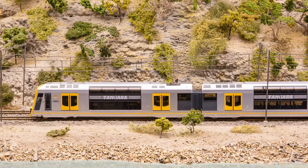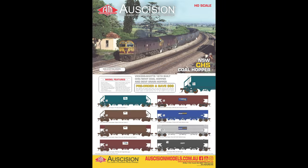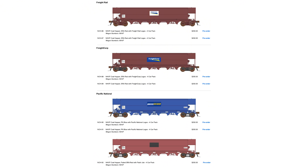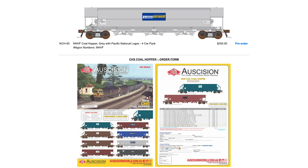In addition to the Sydney Tangaras, the HO scale Transport for NSW Tangara suburban train with upgraded doors will be available in late January 2022. This is the most current livery as seen running today around the Sydney network. Four different four-car sets will be available with no options for pre-orders. And lastly from Ascision, HO scale CHS-NHF coal hoppers and BGVF grain hoppers have been announced. They're producing the 1976-built Vickers-Scott NSW CHS coal hoppers alongside the modified grain version for SSR-coded BGVF, with four different body versions covering more than eight liveries.